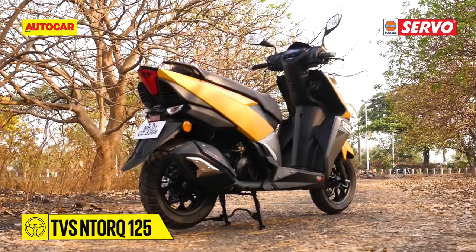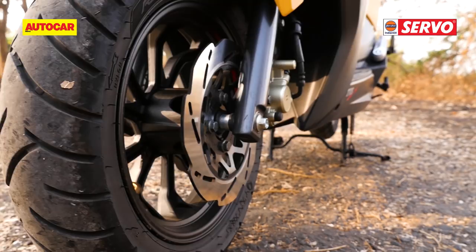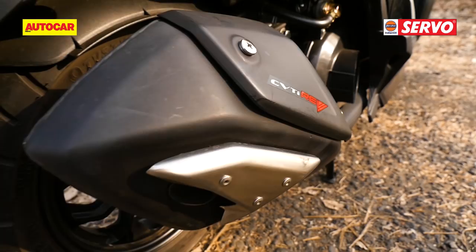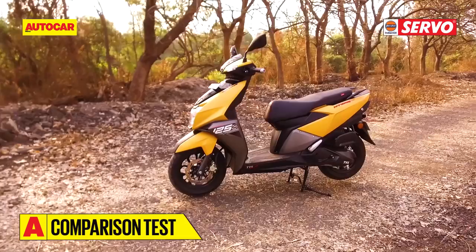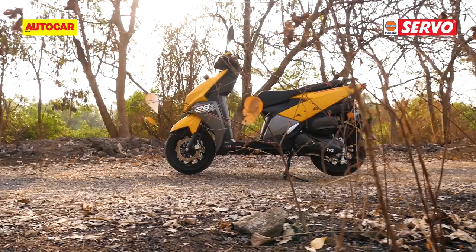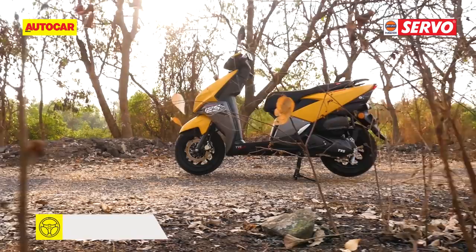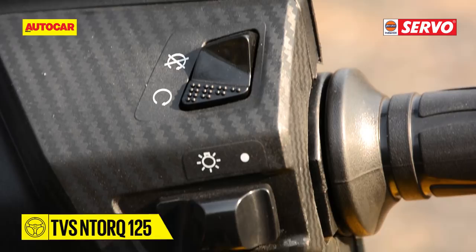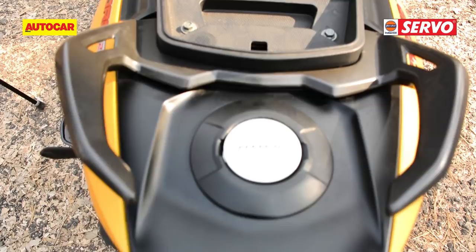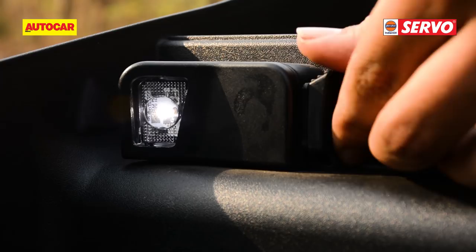TVS claims stealth aircraft inspiration for the NTorq, and that's evident in its angular lines as well as the afterburner-inspired rear. The tail lamp also gets an attractive diffused LED effect. Like the Aprilia, the NTorq has a set of nicely-finished alloy wheels, but these span 12 inches at both ends. Overall, the TVS is a good-looking scooter, but the design is a little bit busy, with four different finishes across the bodywork and perhaps a few too many design elements for some tastes. But there's more to the NTorq — it also happens to be the most feature-packed scooter on sale today. The engine kill switch is unique, and it also has a generously-sized under-seat storage space with a little LED light and a USB charging port. An external fuel filler cap is another bonus.